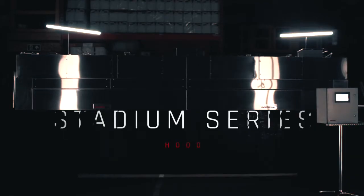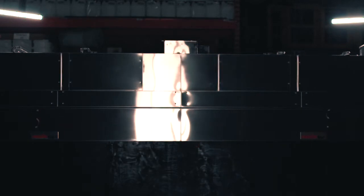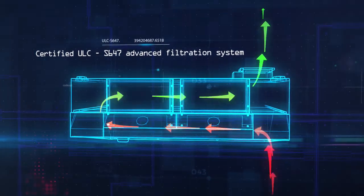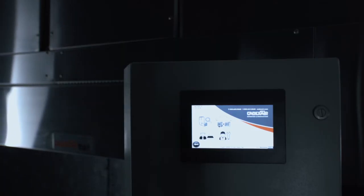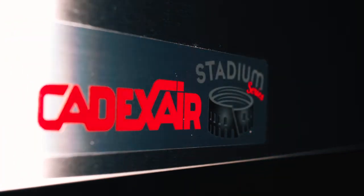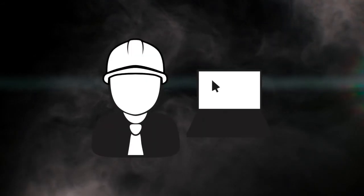With the Stadium Series, Cadexair continues to innovate and lead the way in ventilation solutions with a product at the cutting edge of technology. At Cadexair, we have the ambition and expertise to tackle outstanding challenges. Cadexair's Stadium Series is a revolutionary product. Inspection, technical support and services, cleaning, equipment sales.